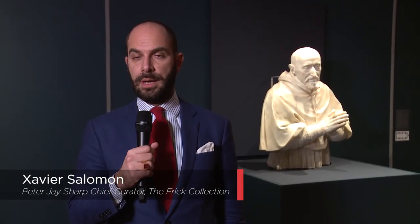I am Xavier Salomon, the chief curator at the Frick Collection in New York. This is an extraordinary exhibition. Many of the objects in the show have left their museums for the first time, or have even left Rome for the first time, and the bust behind me, I think, is one of the most exciting objects in the show.